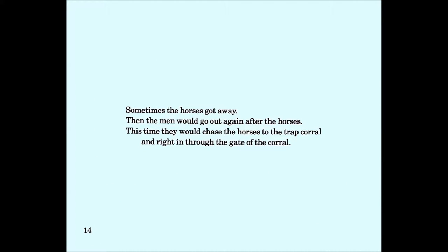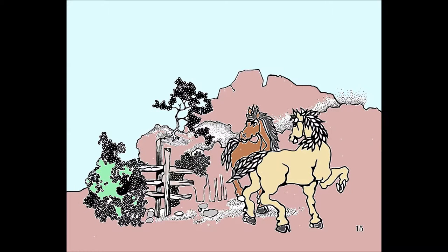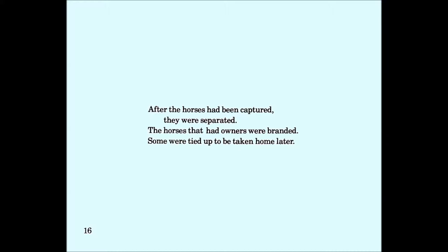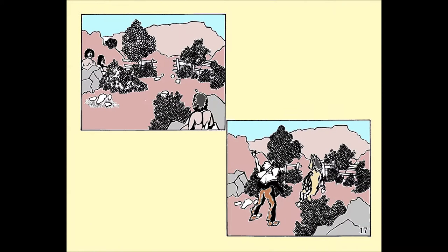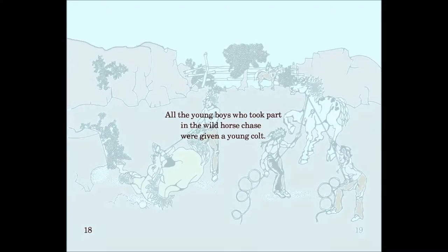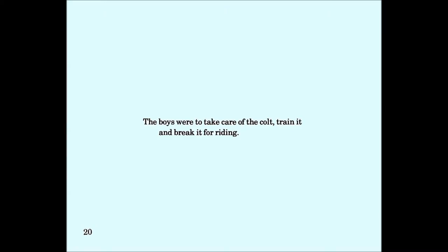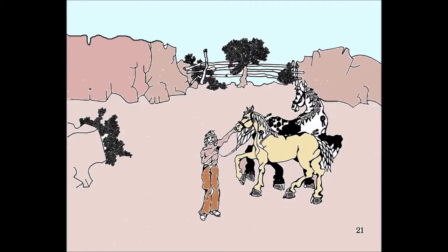Then the men would go out again after the wild horses. This time, they would chase the horses to the trap corral and ride in through the gate of the corral. After the horses had been captured, they were separated. The horses that had owners that weren't branded were branded. Some were tied up to be taken home later. However, all the young boys who took part in the wild horse chase were given a young colt. The boys were to take care of the colt, train it, and break it for riding.